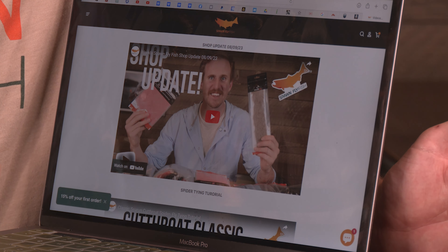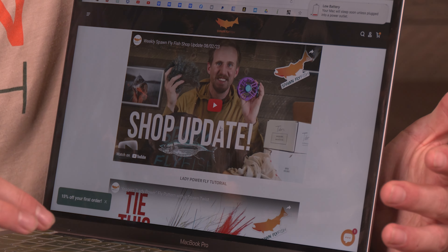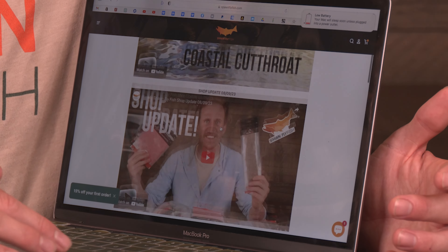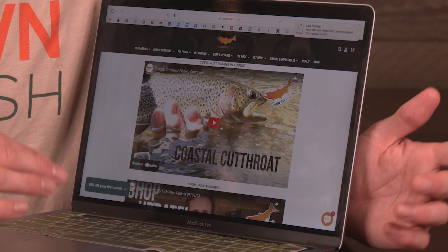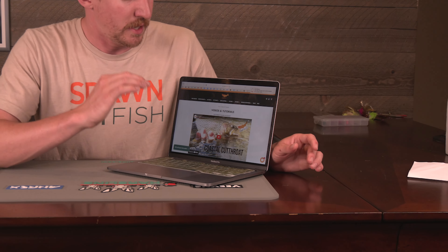Anytime you want to find a video that you saw — that's a frustration sometimes when looking at YouTube, if you didn't click save — you'll be able to revert back to the tutorial that you watched, the video you saw, or the shop update you viewed to go over any of the information and help you make the right purchase or get the right information. So that's something we wanted to highlight today. Not super exciting, but we think it's pretty cool and useful for those of you that view our videos.